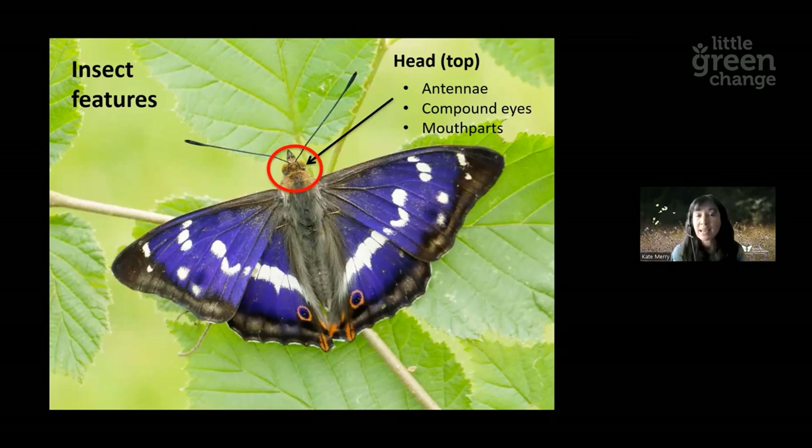Males will use their antennae to detect a female and find a mate. Butterfly and moth antennae are quite distinctive — butterfly antennae are really slender with a bulbous bit on the end, whereas moth antennae tend to be really quite feathery. Butterflies have compound eyes, which are really different to our eyes. Our eyes have a single lens, but the butterfly eye is made up of lots of different lenses, enabling it to detect movement in many different areas at once — really handy when you're trying to avoid being predated by a bird.